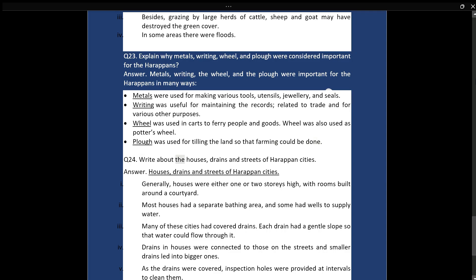Q24: Write about the houses, drains, and streets of Harappan cities. Answer: Generally, houses were either one or two storeys high, with rooms built around a courtyard. Most houses had a separate bathing area, and some had wells to supply water. Many of these cities had covered drains. Each drain had a gentle slope so that water could flow through it. Drains in houses were connected to those on the streets, and smaller drains led into bigger ones. As the drains were covered, inspection holes were provided at intervals to clean them.